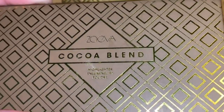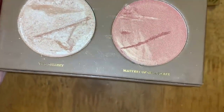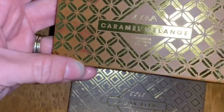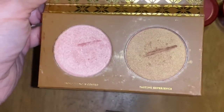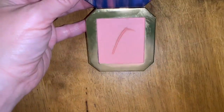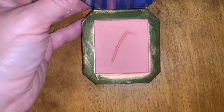I found some Zoeva palettes — the Cocoa Blend Highlighter Palette with two different highlighters, one wearable and one peachy. There's also the Caramel Mélange, a darker highlighter with an even pinker-toned one inside. I also saved this ColourPop Belle Blush — the Enchanted Mirror Pressed Powder Blush — with just one little employee damage mark in the middle, but there's still a ton of product.